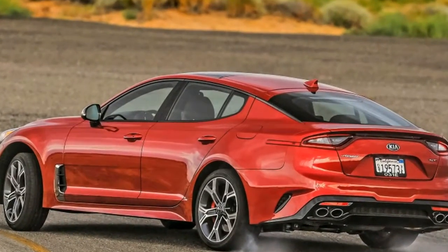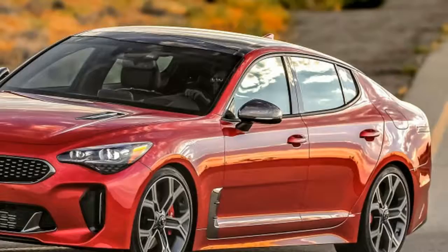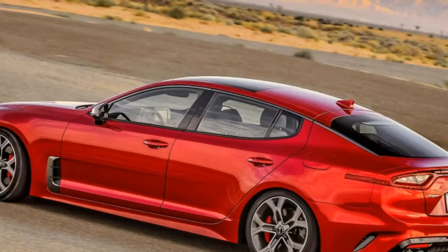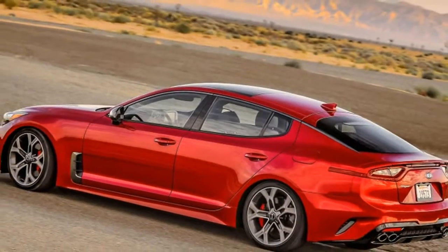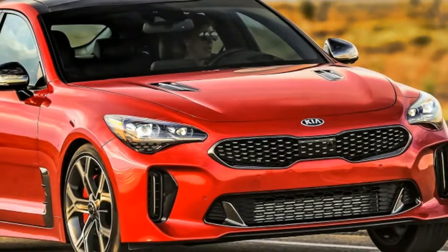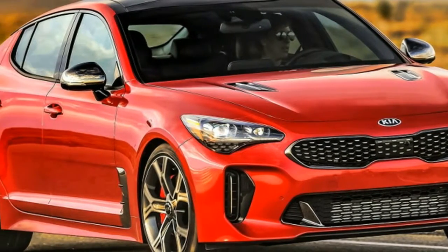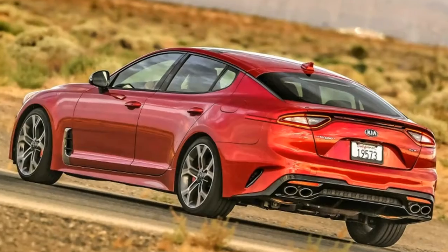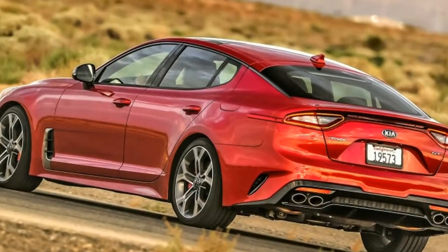The sun-baked sign at the Hyundai-Kia proving grounds clearly indicates the speed limit on the banked oval: 120 mph. But after a few perfunctory triple-digit parade laps, the Kia representative in the passenger seat isn't having any of it. With a wink and nudge, he discreetly permits us a few extra, unrestricted goes around the big course.